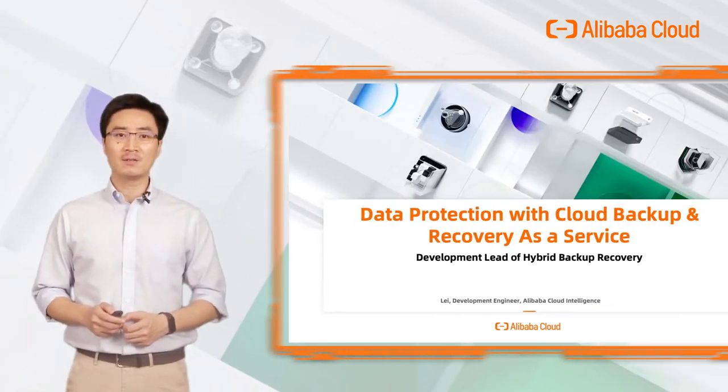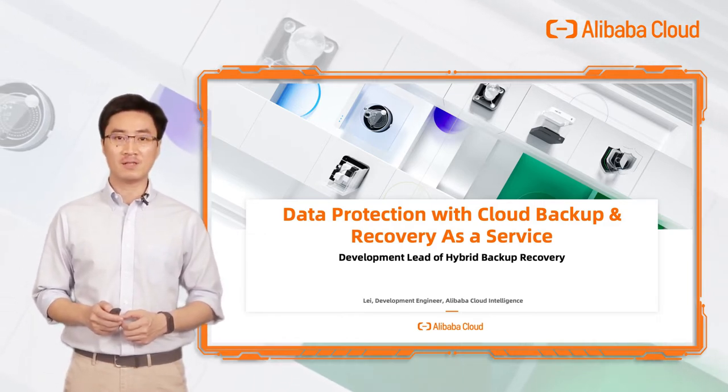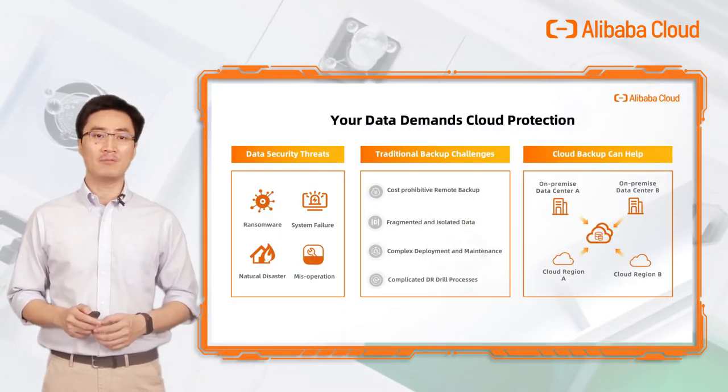Hello everyone, welcome to my session. I'm Lei, a development engineer of Hybrid Backup Recovery. I'm very excited to be here to share my perspective about the exciting cloud data protection trend and how Alibaba Cloud Hybrid Backup Recovery service can help securing your data. Data is one of the most crucial assets of any enterprise.